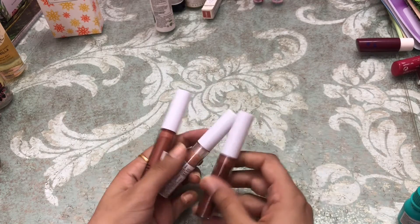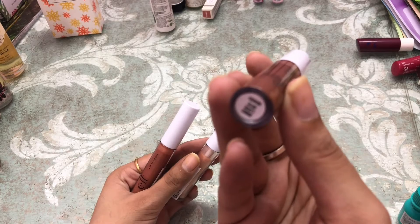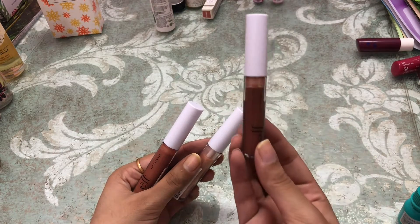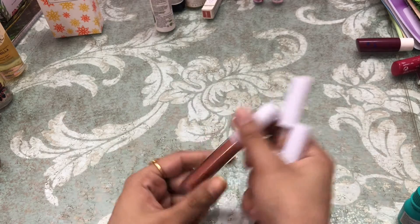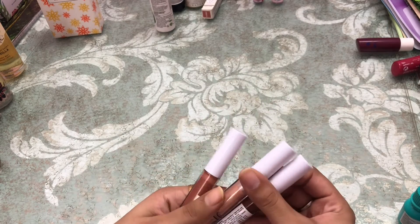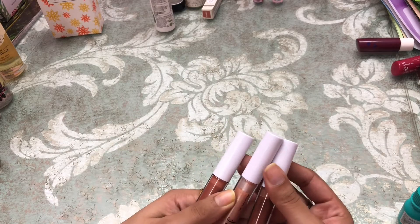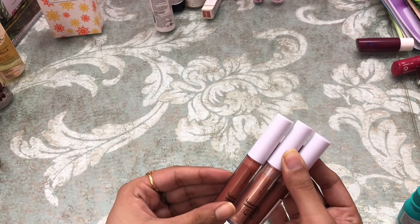I also have three lip lacquers by Elf Cosmetics — in the shades Love Bite, Fantasy, and More Glitz. These are the three shades by Elf Cosmetics and this is how they look.